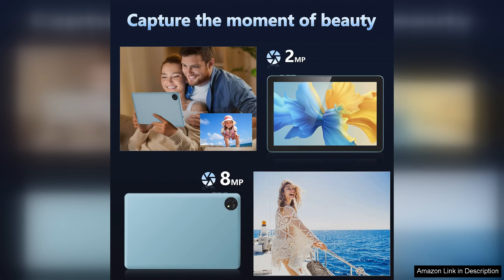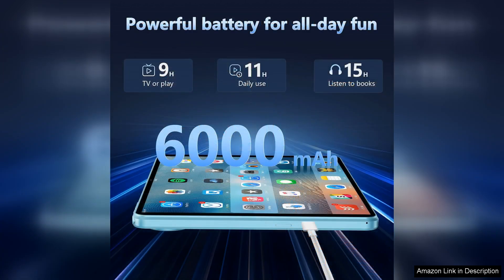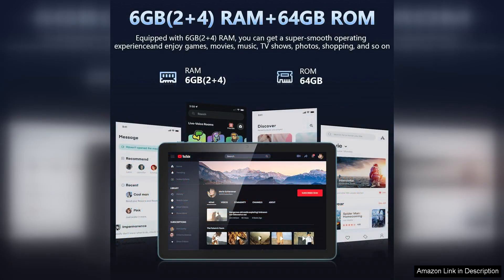The 64 GB storage provides ample space for apps, photos, and media, and the addition of a microSD slot means you can easily expand your storage capacity. Running on Android 13, the Kelevan Blue offers an intuitive user experience with access to a vast array of apps on the Google Play Store. The 6 GB RAM ensures smooth multitasking, allowing you to run several applications simultaneously without any noticeable lag.